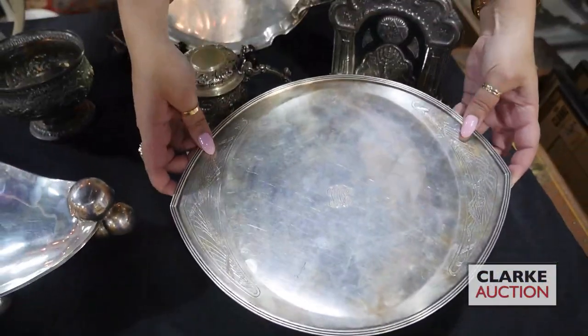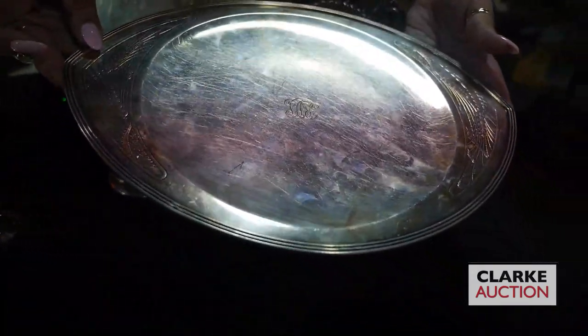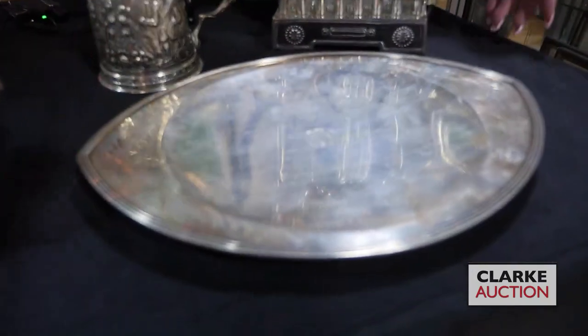What's really nice about this is the unusual form and also this kind of wheat sheath design to the borders of the edges. Slight pedestal base, really quite nice. Came in on one of our Walk-In Wednesday appraisal days.